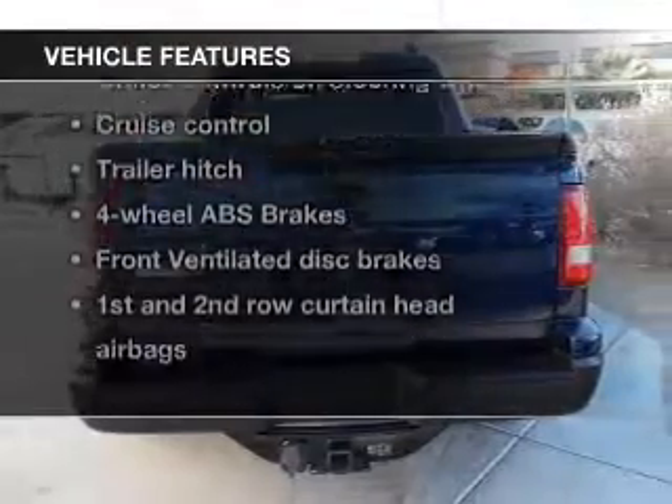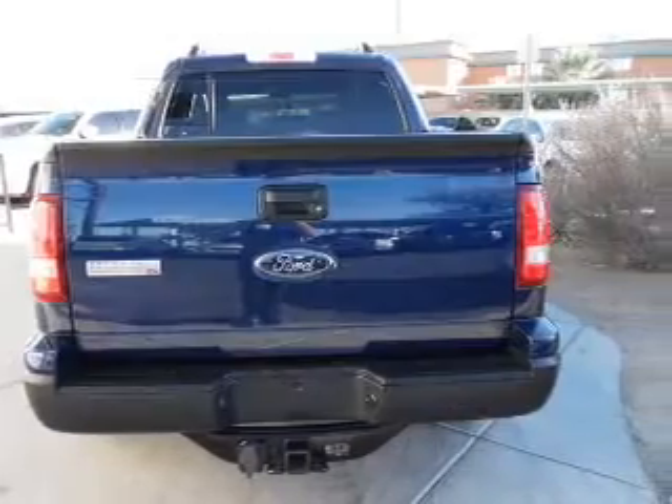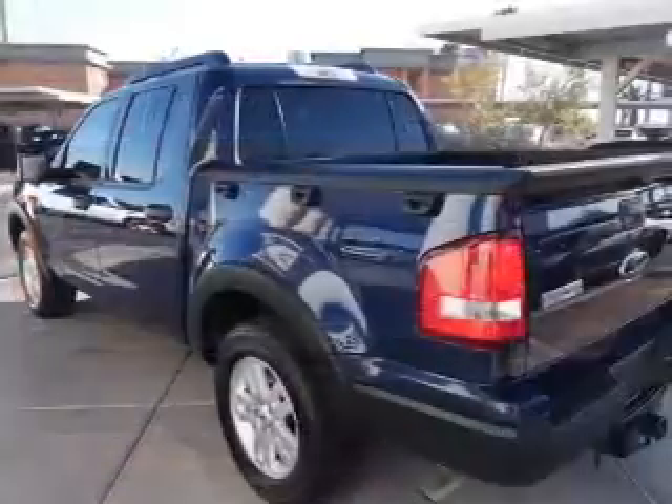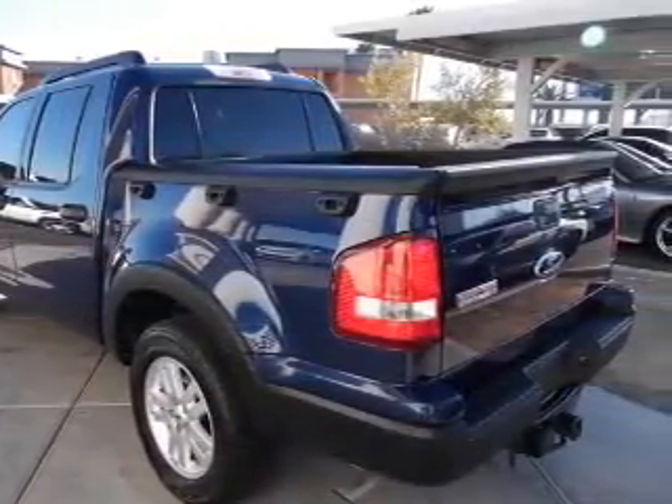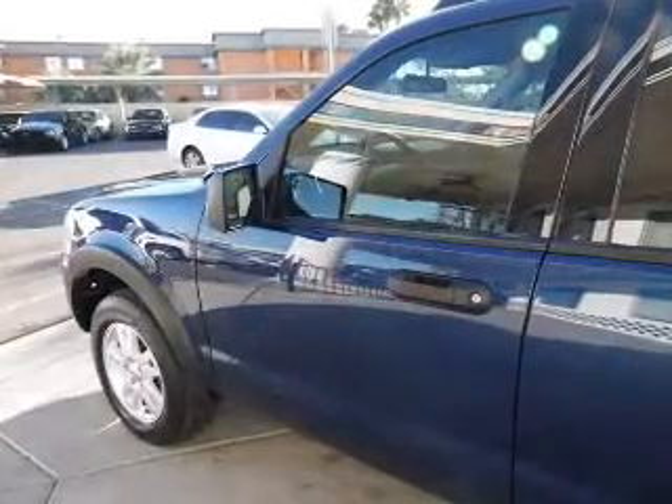Enjoy these notable features that are included in this vehicle: keyless entry, power door locks, power windows, cruise control, an AM-FM stereo with a CD player, satellite radio, and power mirrors.